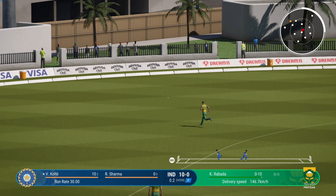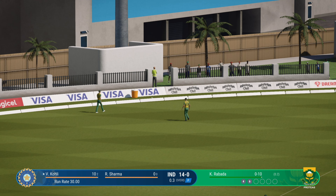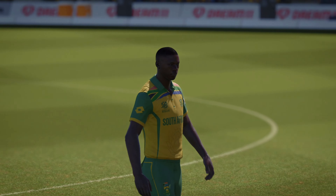Power and precision in that shot. Too wide — it was there to be hit, and it was really given the treatment.